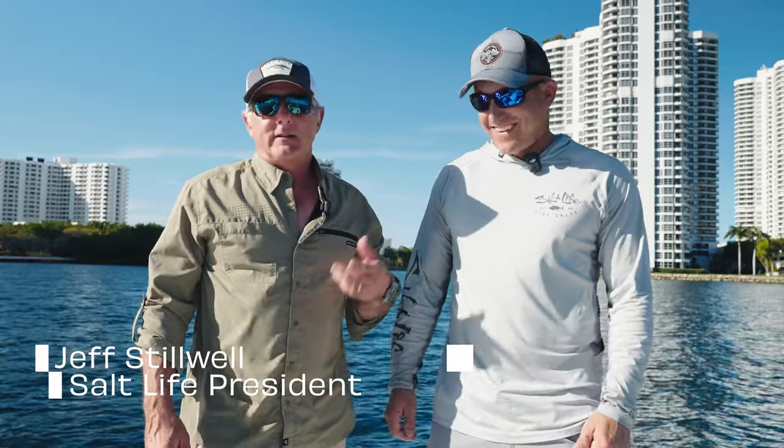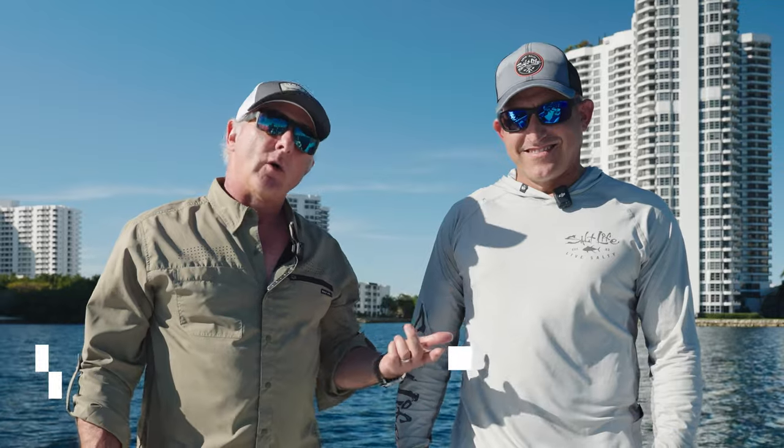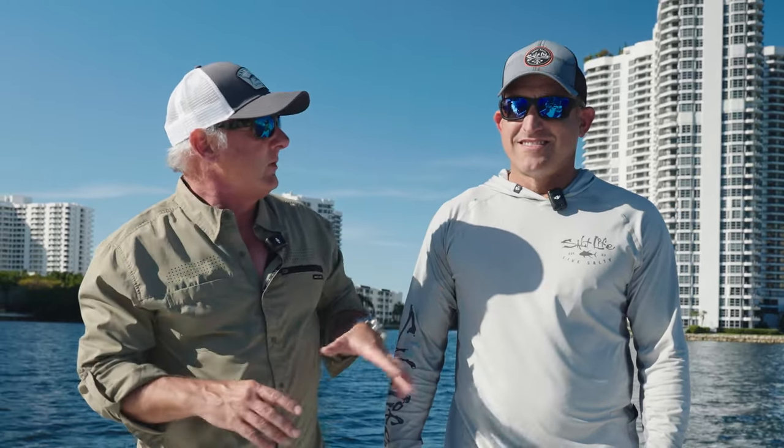Hey, I'm Jeff Stillwell, president of Salt Life. Today I'm down here with my good friend, Captain David Cohen. We're down here in Miami. We're going to go out and try to chase some tarpon. So Captain, tell us kind of how this works today. Tell us what we're looking for and what we're going to be doing.